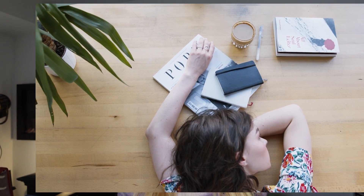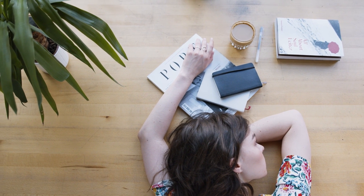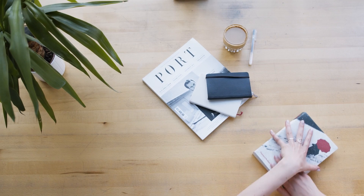No surprise here — sleep is critical for brain function, memory, and learning, yet we always push it off. Studies have shown that studying right before you sleep actually helps improve memorizing and understanding. According to a researcher from the University of York, when you're awake you learn new things, but when you sleep you refine them, making them easier to retrieve and apply correctly when you need them most.